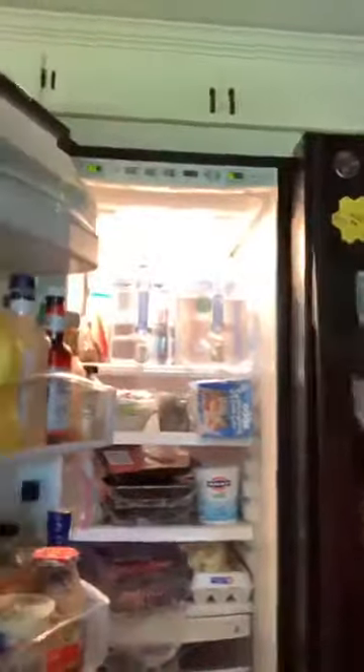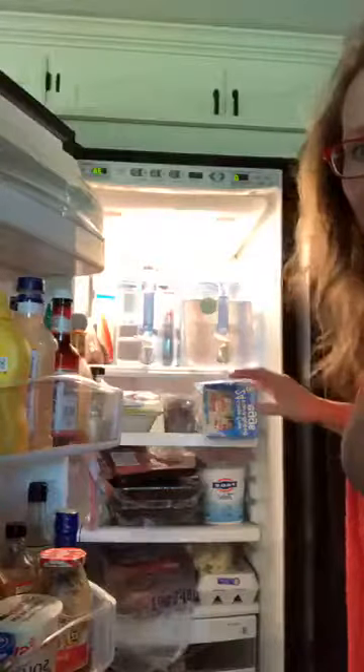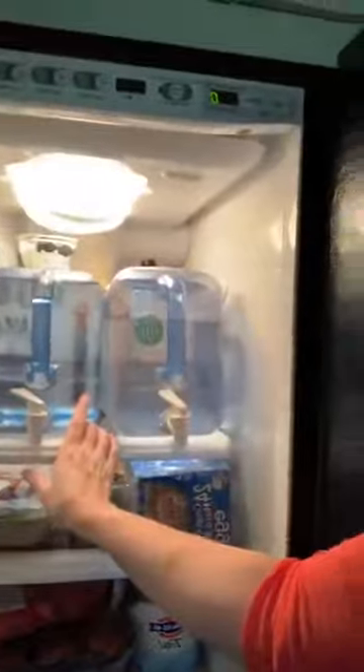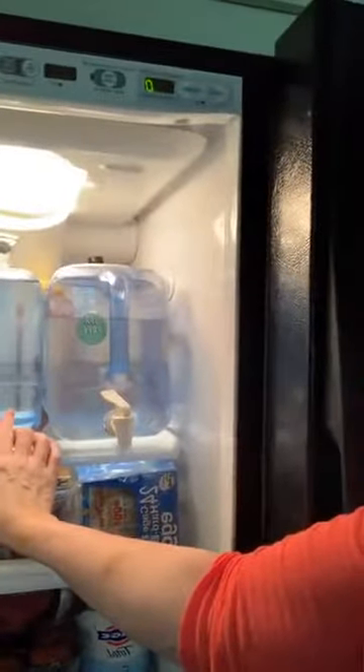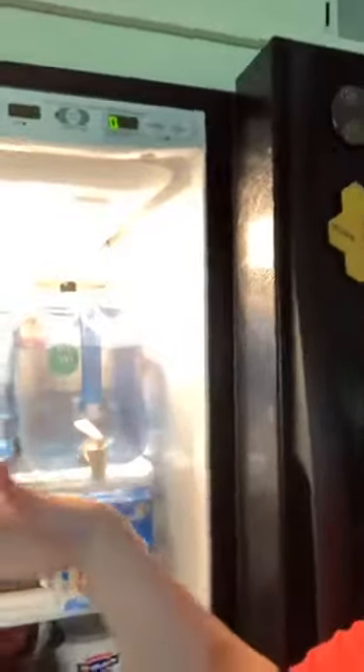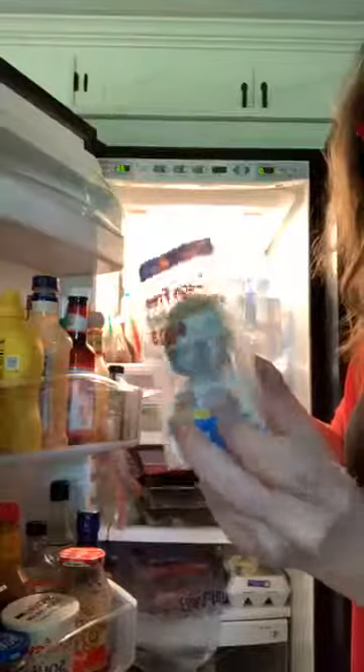I'm just going to turn it around here and show you. We do use reverse osmosis water — I get a ton of questions about that. This is 8.5, done with Kangen. We have filtered water on the refrigerator and reverse osmosis for the house. One of the best things our boys have liked is we found these cage-free boiled eggs.